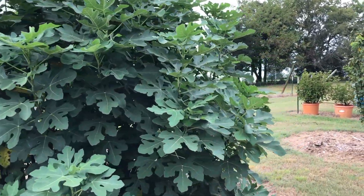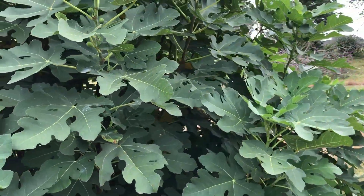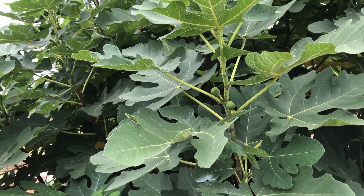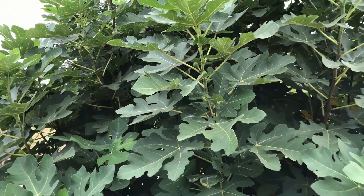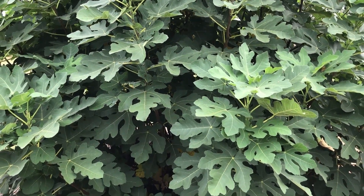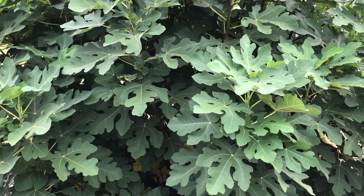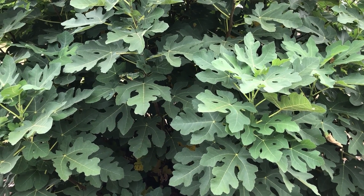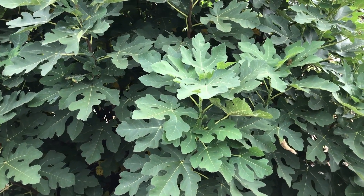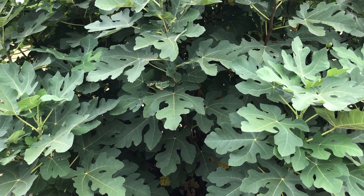Remains to be seen whether I'm going to get a lot of ripe figs — I've got a lot of figs, I just don't know if I'll have the time to get them all ripe. Now let's look at the figs I had in the orange containers that I decided to put in the ground. Glad I did because of the freeze — let's go look at them and I'll show you what happened because they got hurt too.